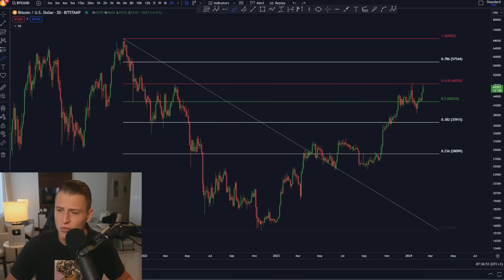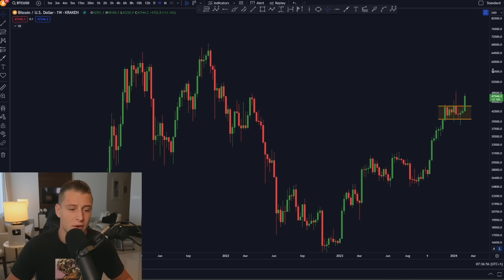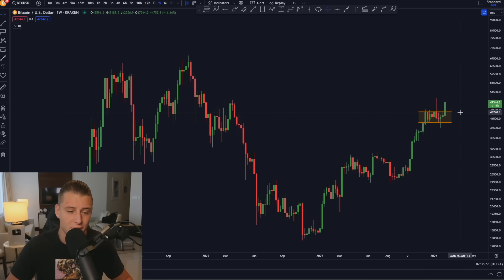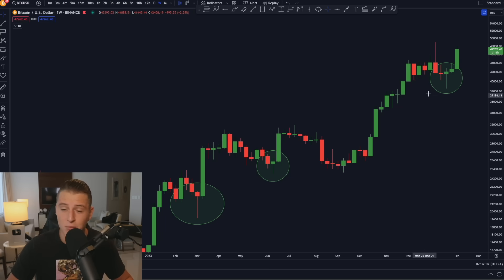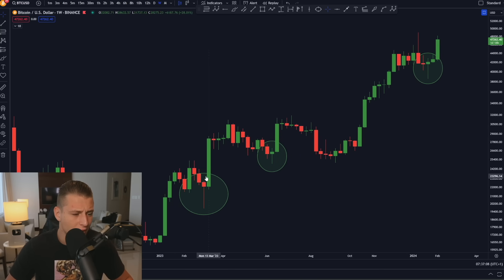If Bitcoin breaks above $48,500, that is a confirmation we're breaking above critical resistance on the weekly time frame. It's going to be quite important to close the weekly candle above this level — that would also confirm a weekly breakout of the region. More importantly, on the weekly time frame we can clearly see that we're creating a bullish hammer candle, just like we have many times before. On the weekly time frame, Bitcoin has never looked bearish.